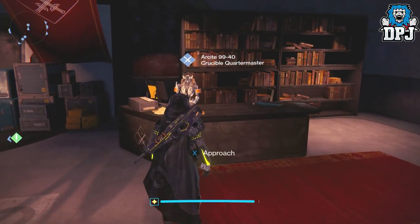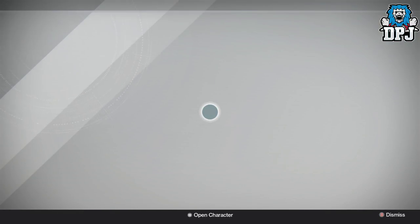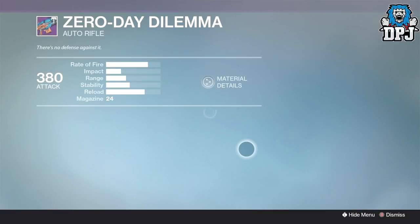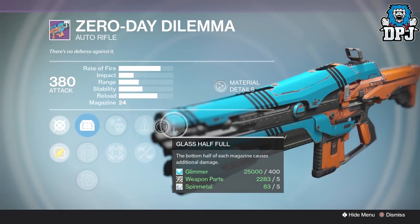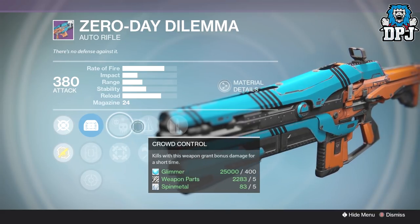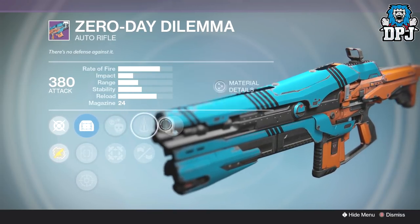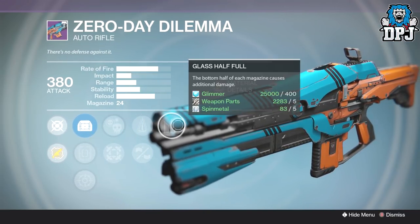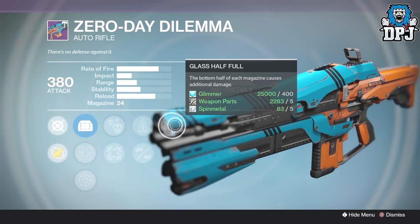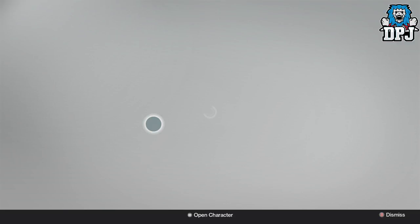We're finishing up the video with two items from the crucible quartermaster, and the first one is the Zero Day Dilemma. Much like the Continental, it comes with a great roll. We have glass half full, perfect balance or crowd control, and as a bonus perk we've also got rifled barrel. If you don't want to go for stability, this thing will absolutely wreck faces. Definitely worth your time trying out, especially if you've got the marks spare and are looking for a great auto rifle.